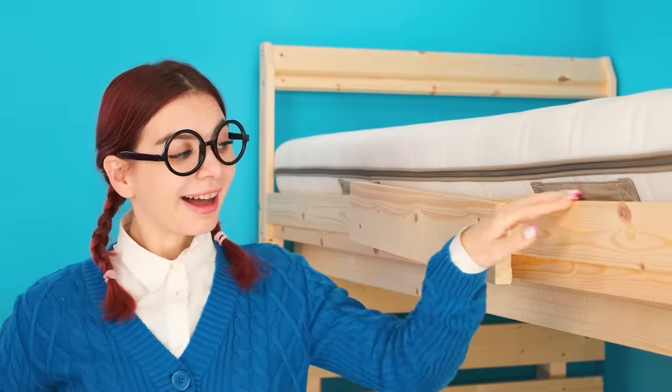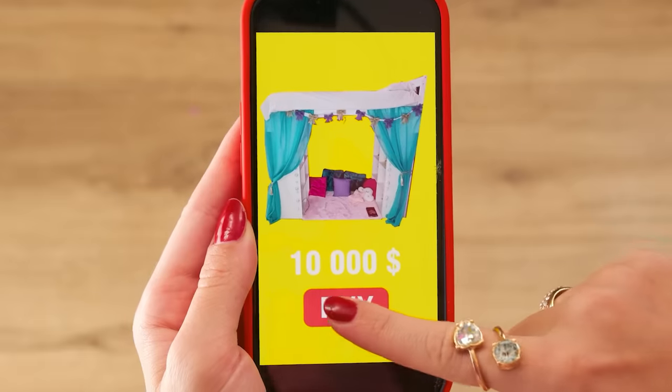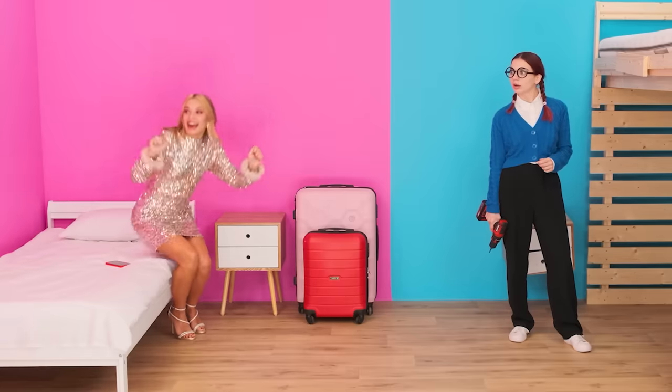A bunk bed! I've always dreamed of such a thing! Wow! Her bed is much better than mine! Good idea! Now I'll do even better! Bought it! Now wait for the delivery!